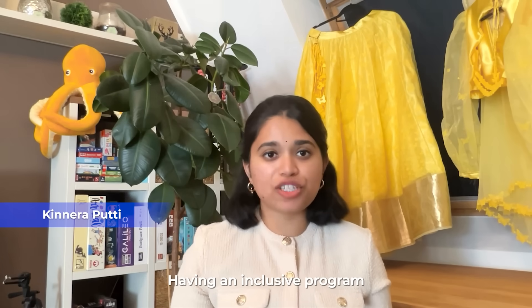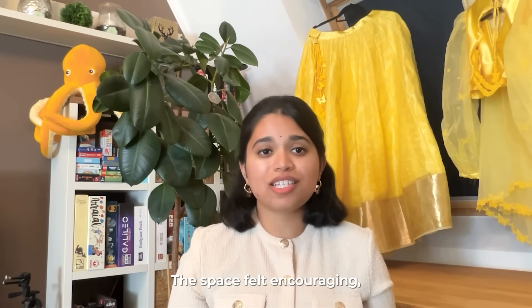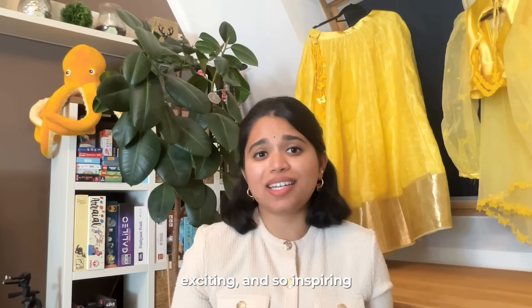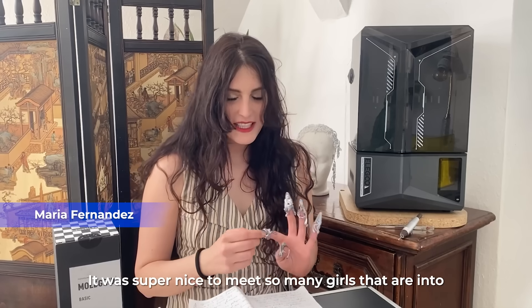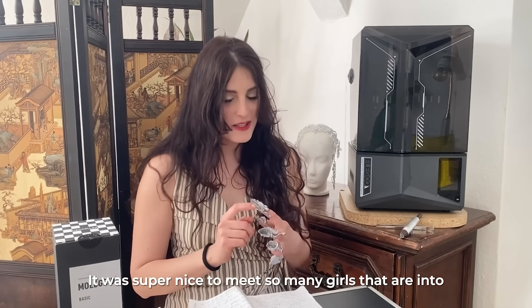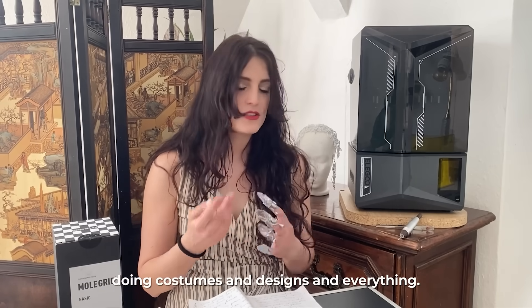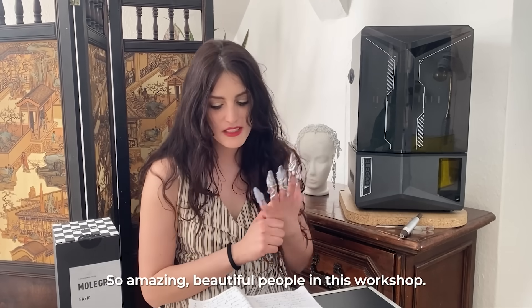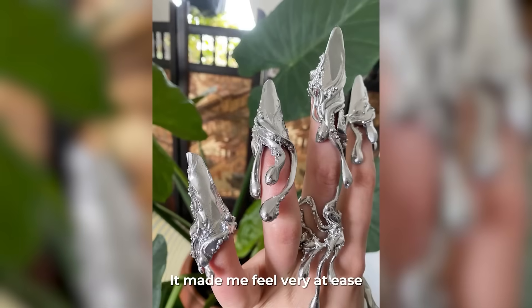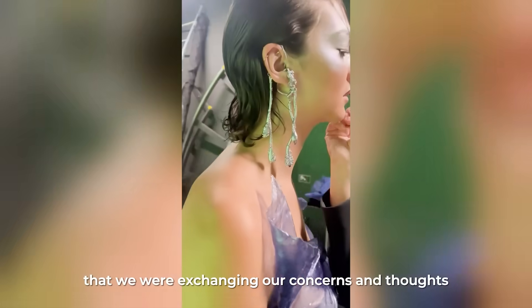Having an inclusive program run by a company as big as Elegoo is powerful. The space felt encouraging and exciting, and it's so inspiring to be part of something that actively champions women. It was great to meet so many girls who are into 3D printing and 3D modeling — doing costumes, designs, and everything so amazing. Beautiful people in this workshop, and it made me feel very at ease that we were exchanging our concerns and thoughts.